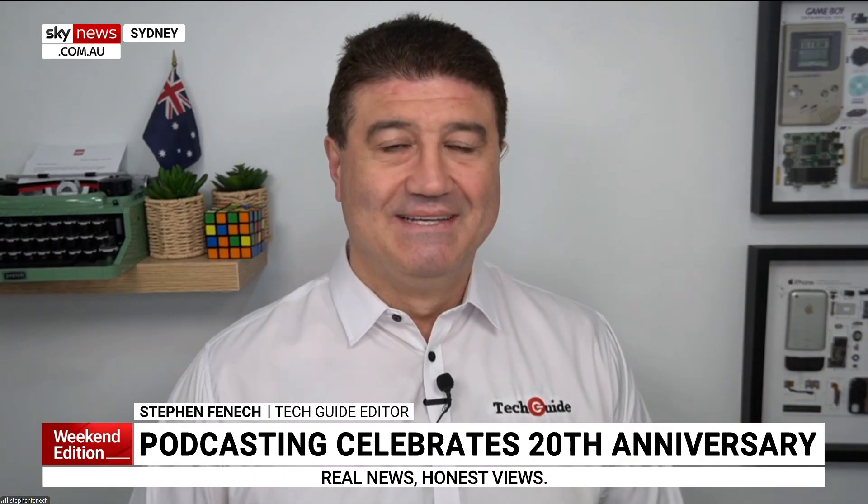Good on you, Fenno, good to chat. Let's hope we can turn it around tomorrow. Thank you for that.